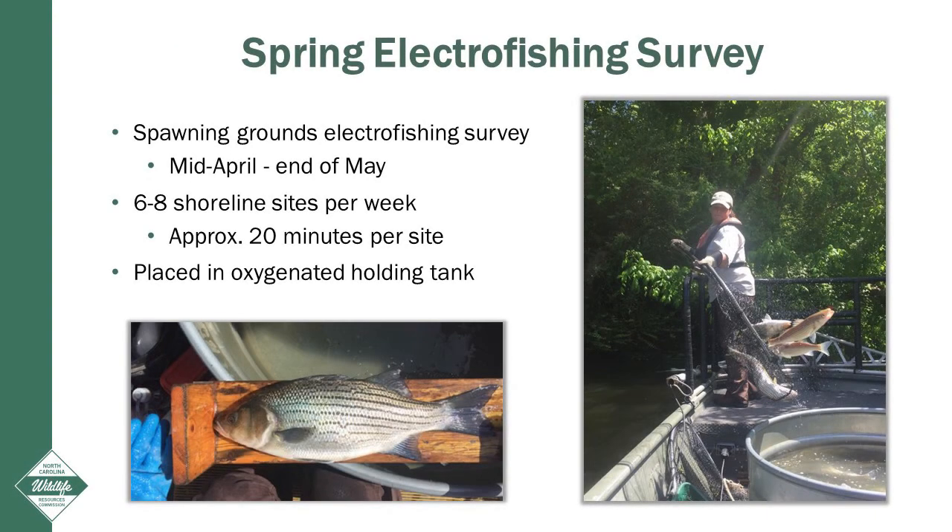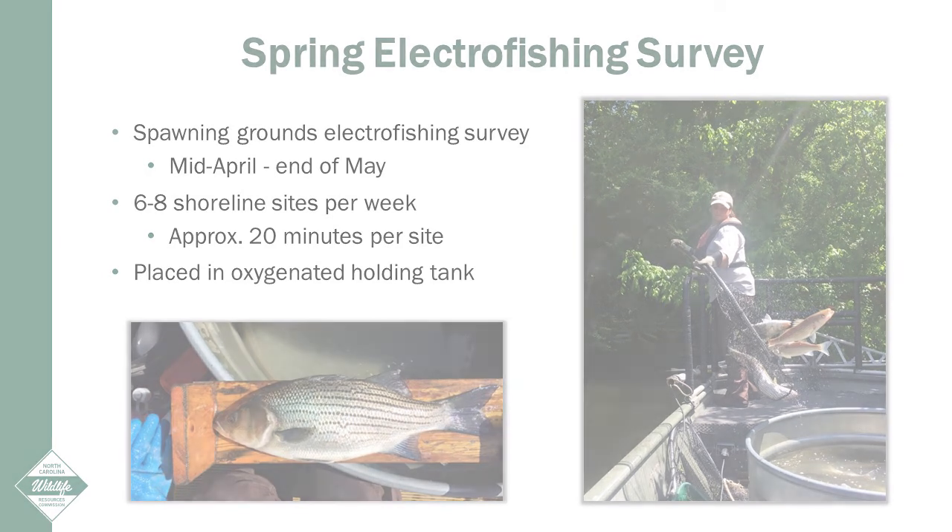To monitor the striped bass population, we conduct electrofishing surveys from mid-April through the end of May on the spawning grounds near Weldon, North Carolina. We conduct 6 to 8 shoreline samples per week, with each sample lasting approximately 20 minutes of electrofishing time. Once dipped, the fish are placed into an oxygenated holding tank until they are worked up.